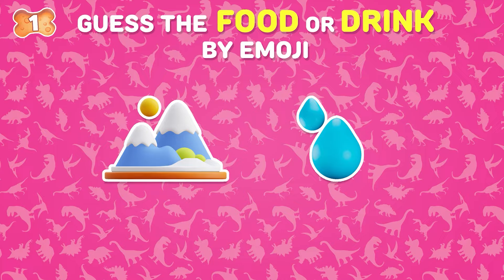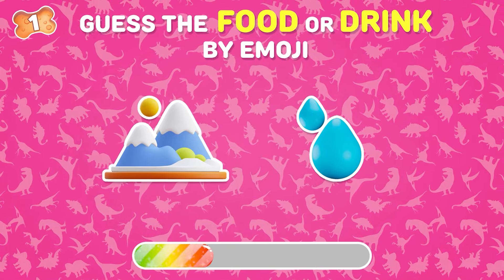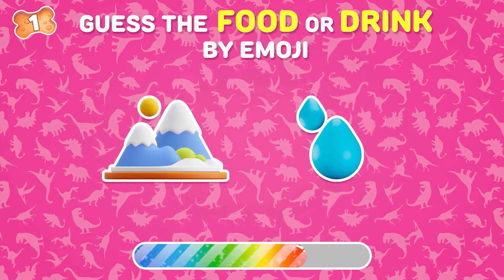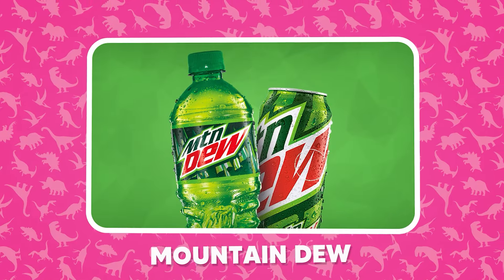Can you guess this drink by emojis? It's an easy one, right? Mountain Dew!